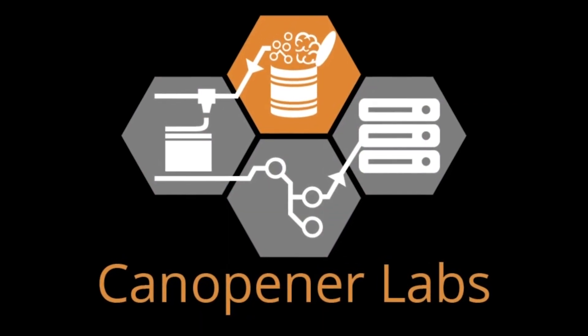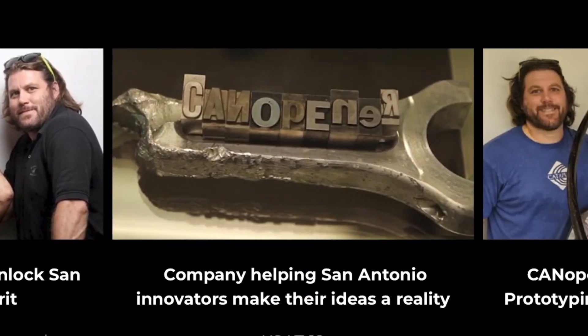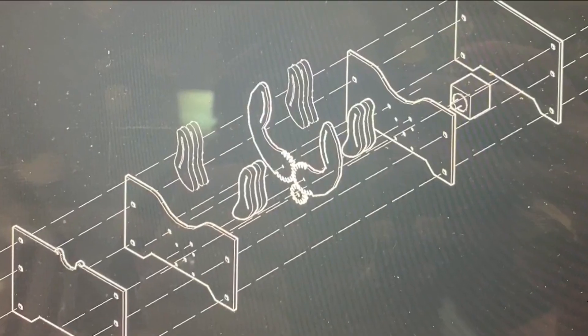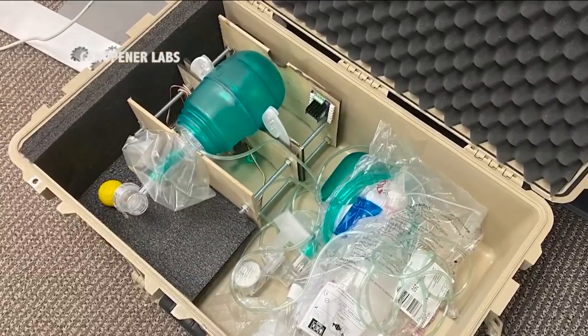CanOpener Labs is a prototyping and development firm. The pandemic prompted them to shut down and volunteer to make medical-related products that are in need, like facial masks and now ventilators. There's good that comes out of all these hard times, and I think that's something that can really show the amazing talent and amazing people we have here.